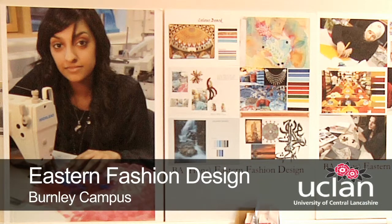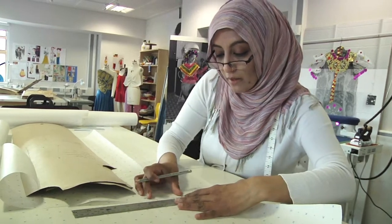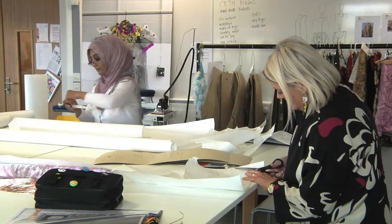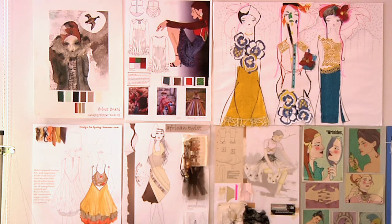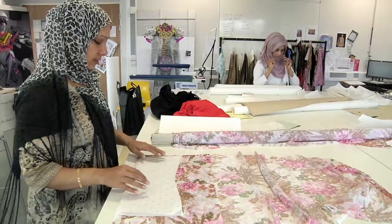The course was developed mainly to recruit people who wanted to look at fashion but slower fashion and looking at traditional techniques. People who love textiles and hand stitching, fashion drawing, pattern cutting, and we do business studies and contextualisation. So we look at the work within a global perspective.